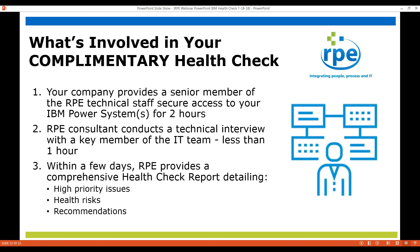What's involved in having a complimentary health check — and complimentary here is an important word, this is free. You provide one of our senior members access to your system for a couple of hours. We'll conduct an interview with someone from your technical team to address some issues that we can't look at remotely and will need your input on. And then we'll provide a report in a few days that reports on what we found, highlighting the things that need some attention and certainly reporting the things that you're in good shape on.